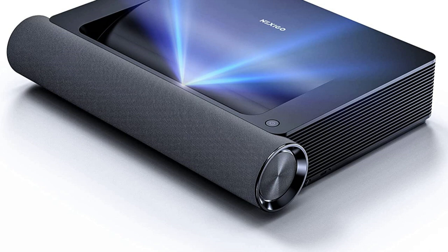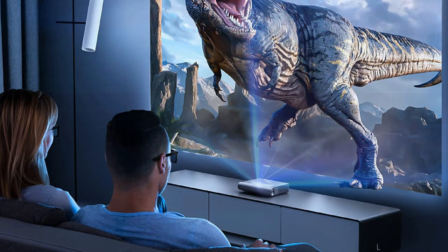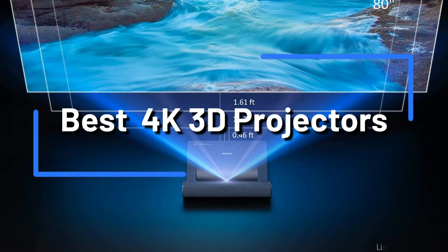Are you trying to establish a perfect home theater environment? If so, a good 3D projector will be needed. With amazing graphics and an immersive experience, 3D projectors can change your home theater experience. Continue watching to find out more about the top 3D projectors for home theaters.